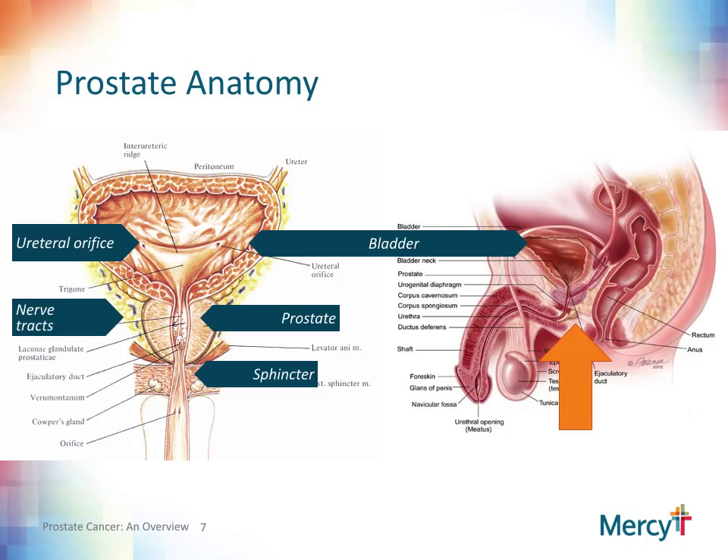Because the nerve bundles run right alongside the prostate, this is one of the reasons that erectile dysfunction can occur with any treatment for prostate cancer. The side views show the bladder, the urethra, the prostate, seminal vesicles and vas deferens, and the rectum. As a result, any treatment for prostate cancer can have an effect on surrounding structures such as the bladder, the ureters, the urethra, the nerves and blood vessels for erections, the sphincter mechanism for urinary and rectal control, and the rectum itself. Your urologist can go over the fine details of the anatomy further if needed.